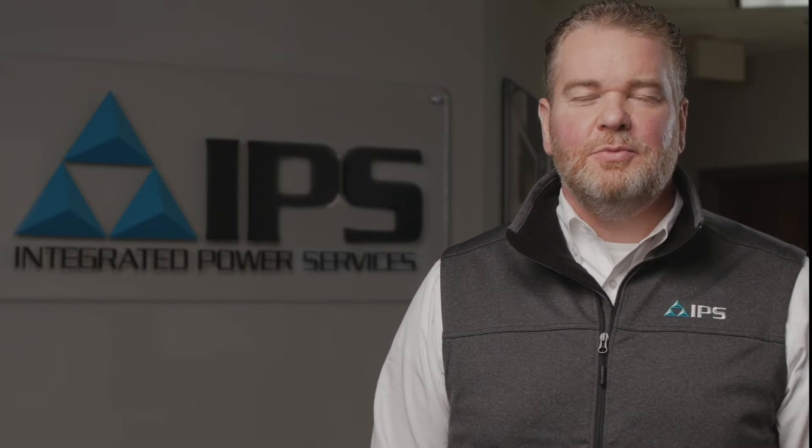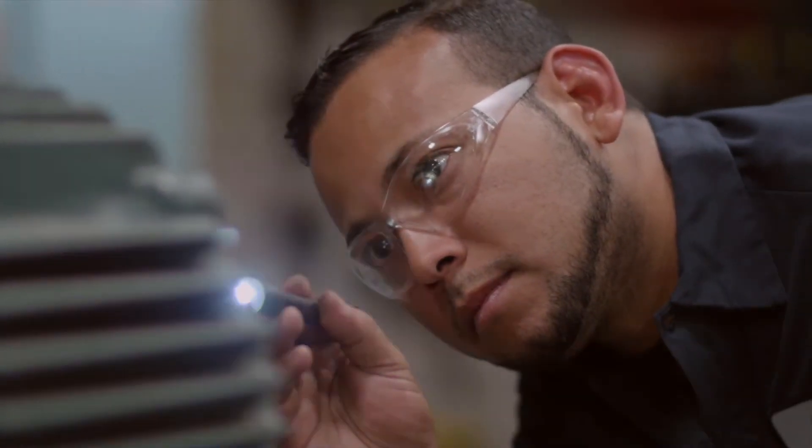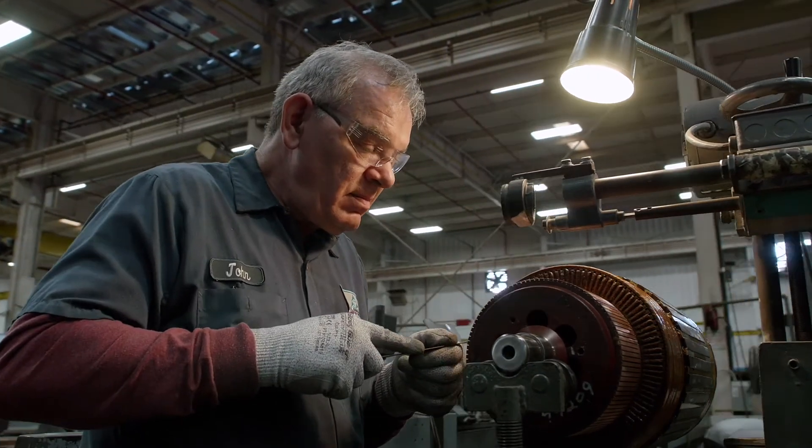IPS Services provide customers with a single source, complete lifecycle solution for motors and generators. Our in-shop repair services keep your electric motors and generators running.